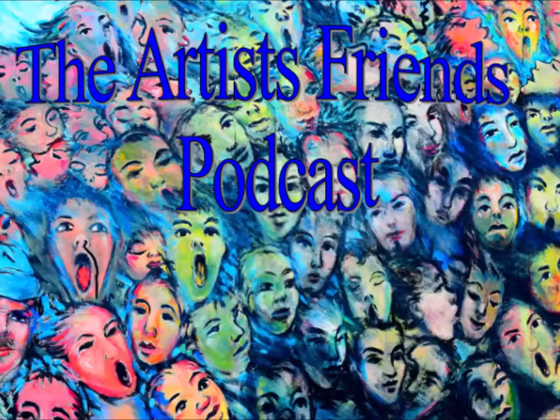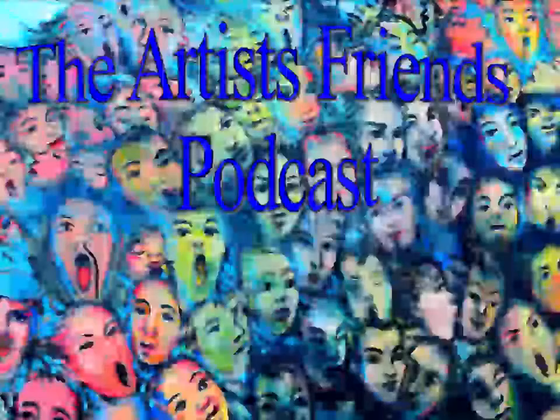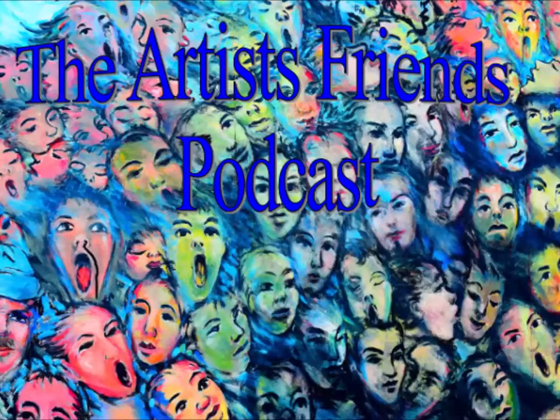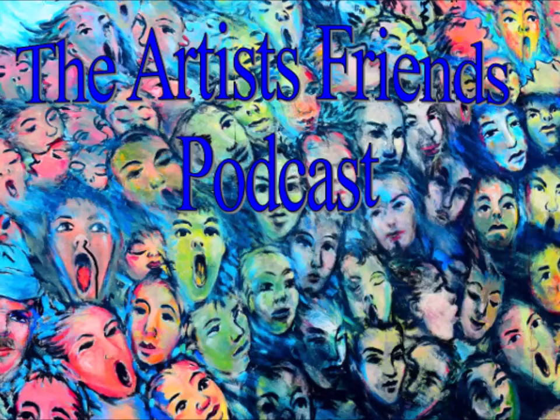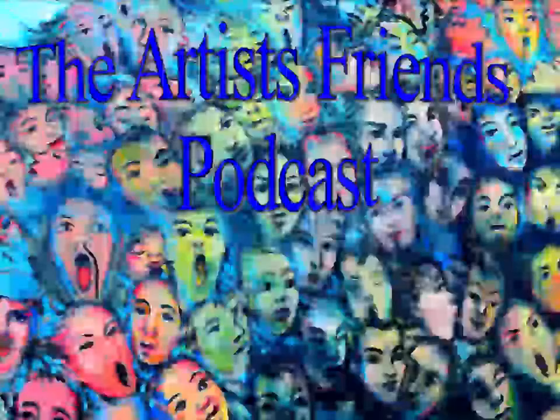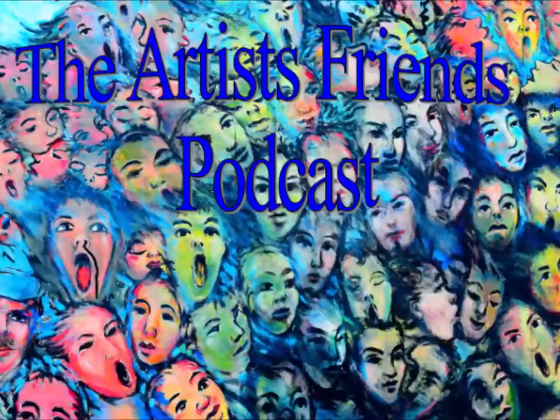It's time for the Artist Friends Podcast. Hi, I'm Diane Hunt. I'm an impressionist, realist painter, connecting with nature through my brush. I work in oil paint and watercolor, and I live in the countryside of Maryland's eastern shore, not far from the Chesapeake Bay. You can find me online at DianeHuntStudio.com and on Facebook and Instagram at DianeHuntStudio.